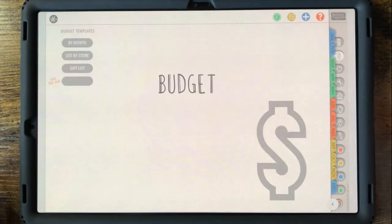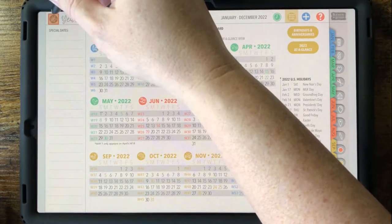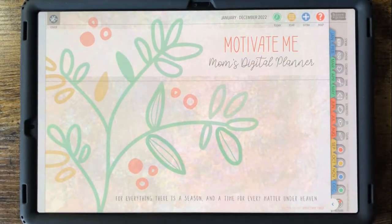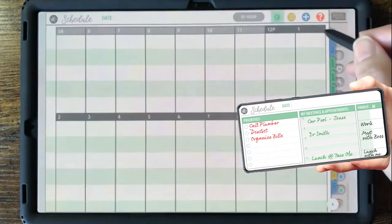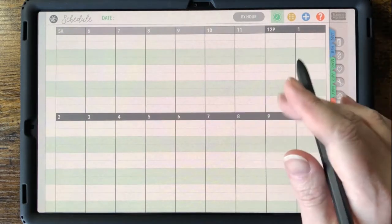A mom needs a planner so she can balance and prioritize all her family's long to-do lists and responsibilities — but not just any planner. If she has a digital planner on her tablet that syncs to her smartphone, she's always got the plans of her family's full life at her fingertips everywhere she goes.